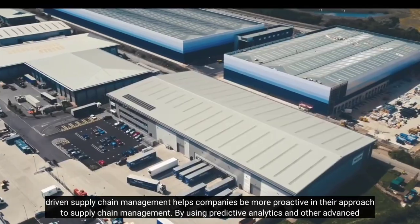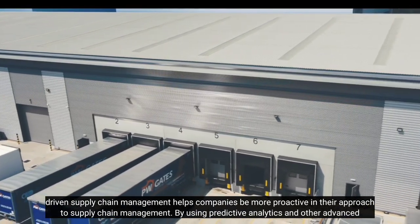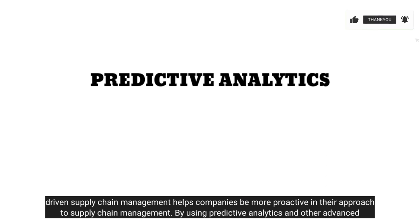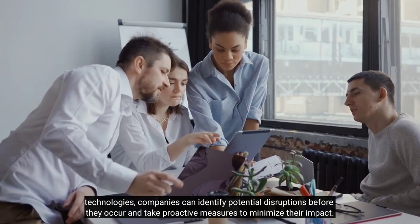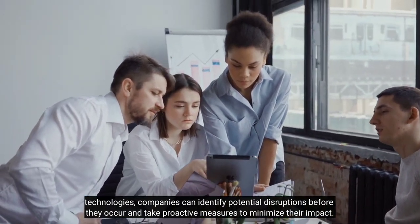Finally, data-driven supply chain management helps companies be more proactive. By using predictive analytics and other advanced technologies, companies can identify potential disruptions before they occur and take proactive measures to minimize their impact.